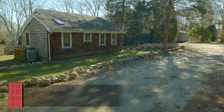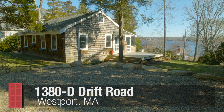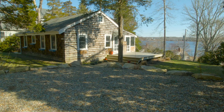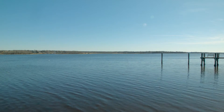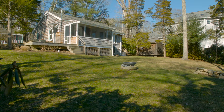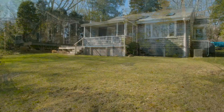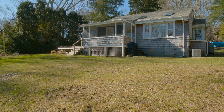Ideally located in the rural seaside town of Westport, this captivating two-bedroom cottage is peacefully nestled on a hill overlooking the picturesque east branch of the Westport River. One of the few remaining 1950s cottages in the area, this quiet retreat has been significantly renovated both inside and out by the current owner.